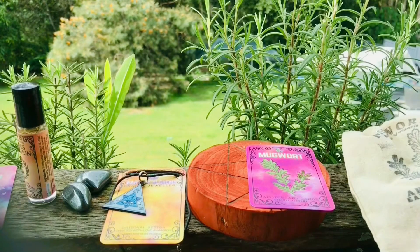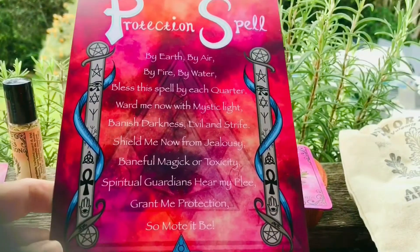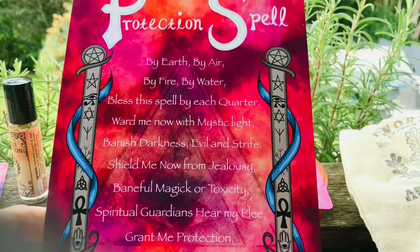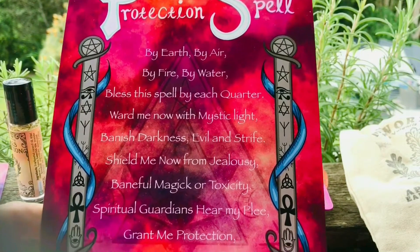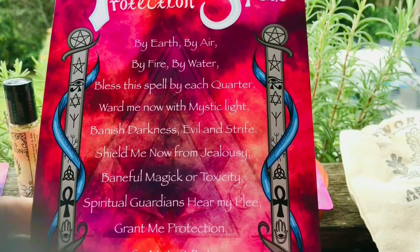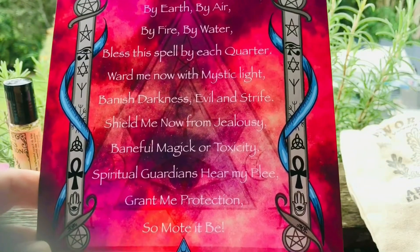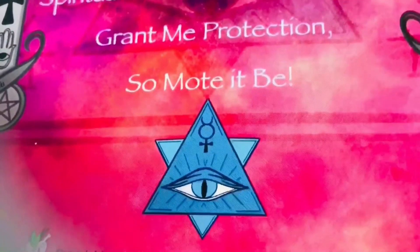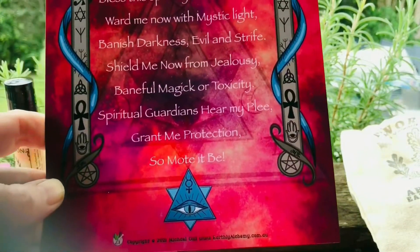We also have, as part of this ritual box, the protection spell card. Look how gorgeous that is. It reads: 'By earth, by air, by fire, by water, bless the spell by each quarter. Ward me now with mystic light, banish darkness, evil, and strife. Shield me now from jealousy, baneful magic, or toxicity. Spiritual guardians, hear my plea — brought me protection, so mote it be.' And there is a very similar little artwork of the amulet pendant on there.